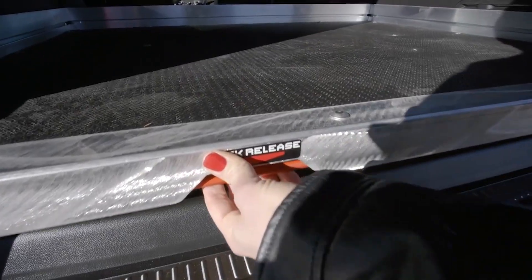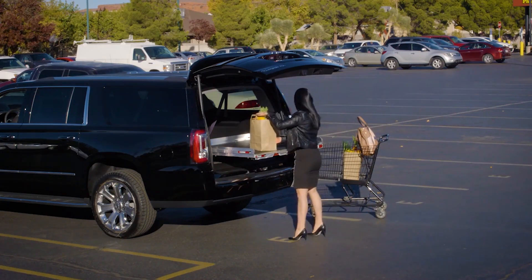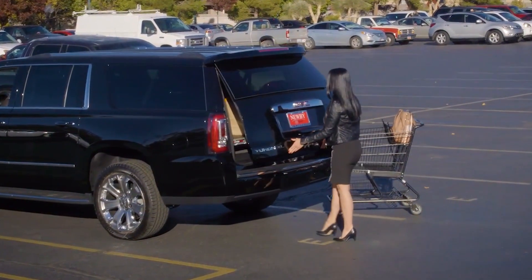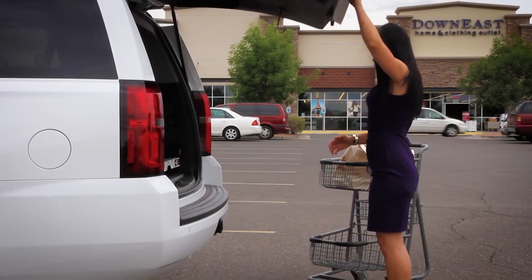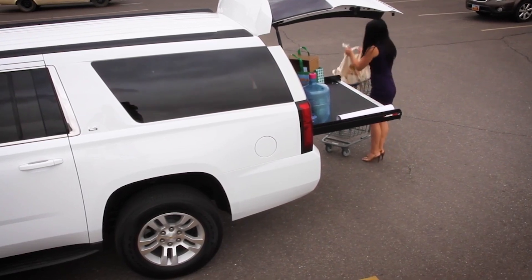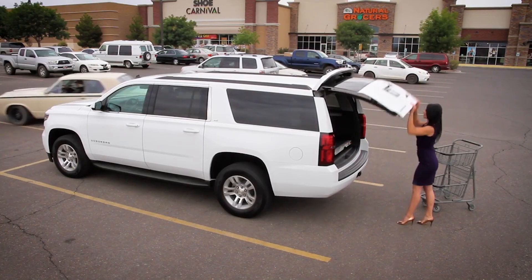The CargoGlide CG1000 has a load capacity of up to 1,000 pounds and is ideal for pickup truck, van, SUV and light commercial use. The sturdy frame is constructed of steel, the deck is constructed of real plywood with a TPO rubber laminated surface for strength and durability.